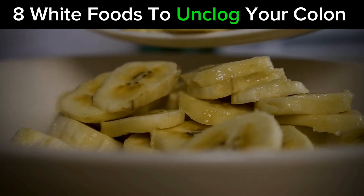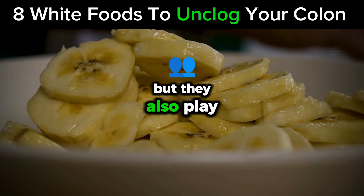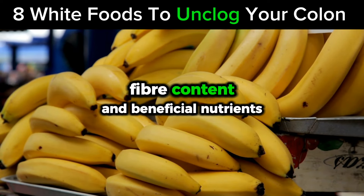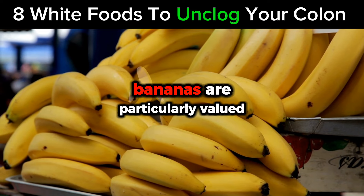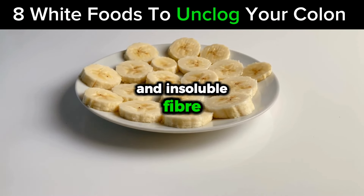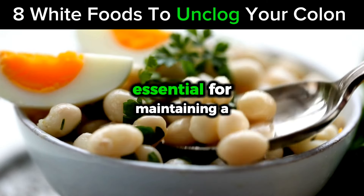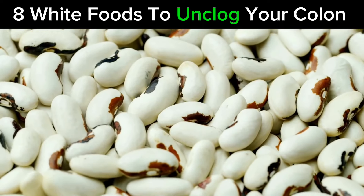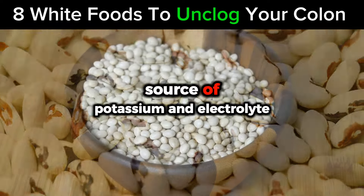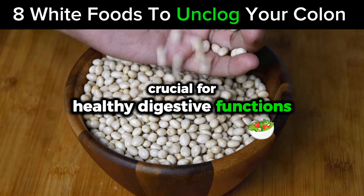Number 4: Bananas. Bananas are a popular fruit known for their soft texture and sweet taste, but they also play a significant role in digestive and colon health, thanks to their rich fiber content and beneficial nutrients. Bananas are particularly valued for their content of both soluble and insoluble fiber, which helps prevent constipation and ensure regular bowel movements, essential for maintaining a clean and healthy colon. In addition to their fiber benefits, bananas are a fantastic source of potassium, an electrolyte that helps maintain fluid balance in the body, crucial for healthy digestive functions.